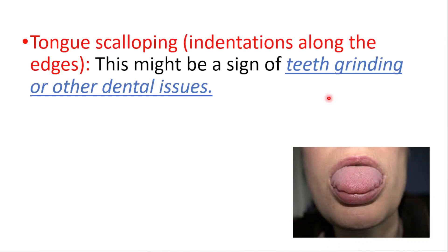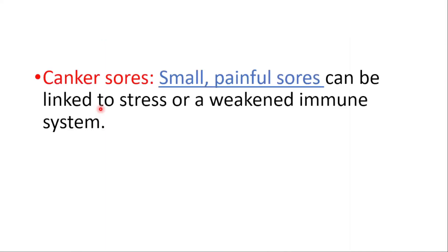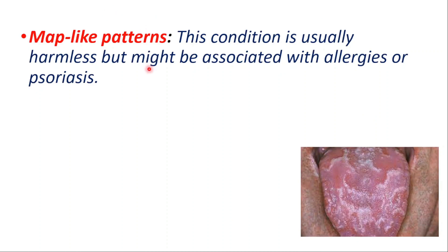Tongue scalloping — indentations along the edges — might be a sign of teeth grinding or other dental issues. Canker sores can be linked to stress or a weakened immune system. Map-like patterns, known as geographic tongue, are usually harmless but might be associated with allergies or psoriasis. We have a video you can learn more about it from the top right corner and from the links down below.